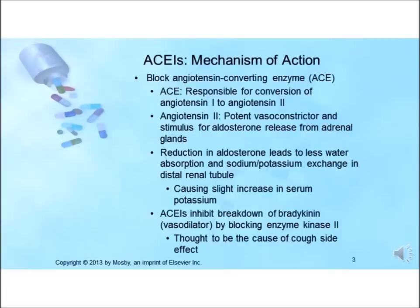ACE inhibitors block angiotensin converting enzyme, which is responsible for the conversion of angiotensin 1 to angiotensin 2. Angiotensin 2 is a potent vasoconstrictor and a stimulus for aldosterone release from the adrenal glands. Reduction in aldosterone secretion results in less water absorption and sodium-potassium exchange in the distal renal tubule, causing a slight increase in serum potassium.